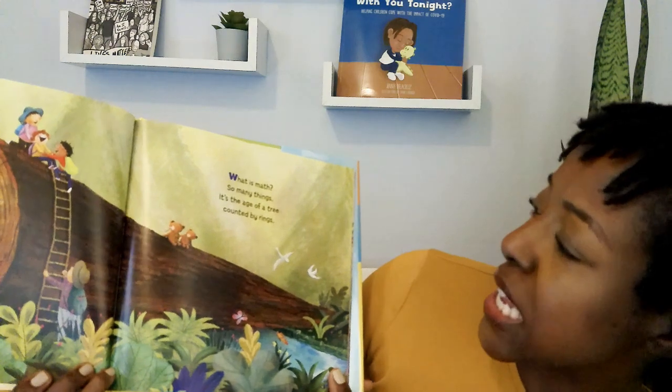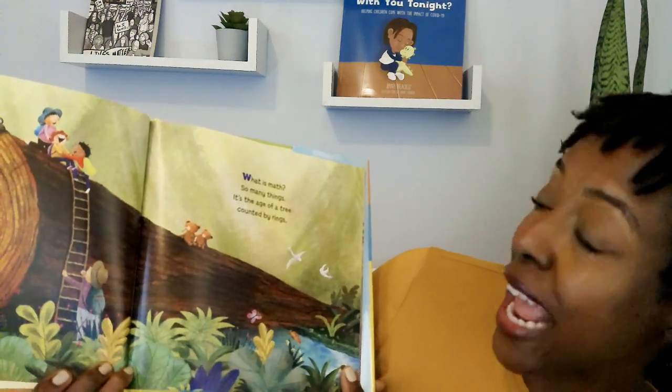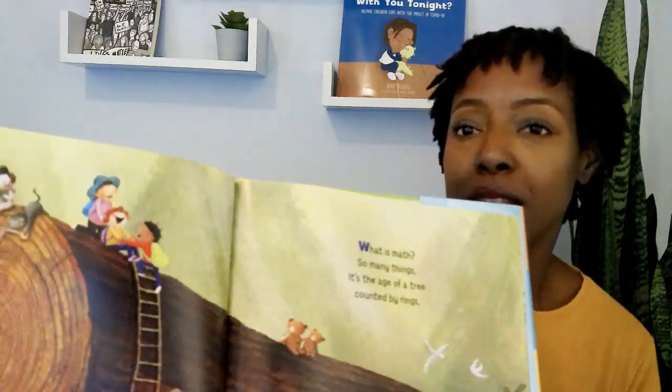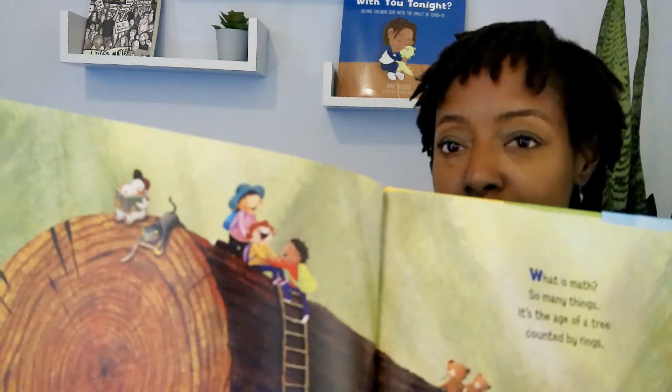What is math? So many things. It's the age of a tree counted by rings. It's a matching game. It's a blast-off chart. It's a block of days. It's a whole. It's a part.